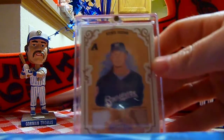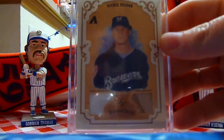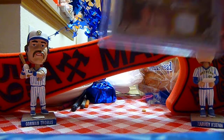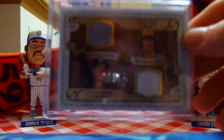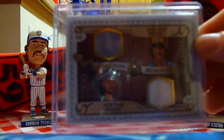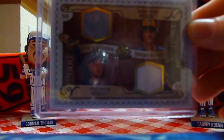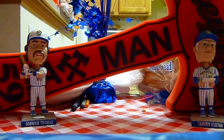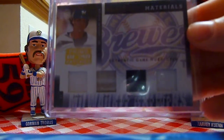Also out of Diamond Kings, we have a jersey bat card of Richie Sexton. Next up, I got a dual jersey of Robin Yount and probably the heir to his throne of all-time Brewers, Ryan Braun. And I got this awesome quad of Richie Sexton — it's a jersey, hat, batting glove, and pants.